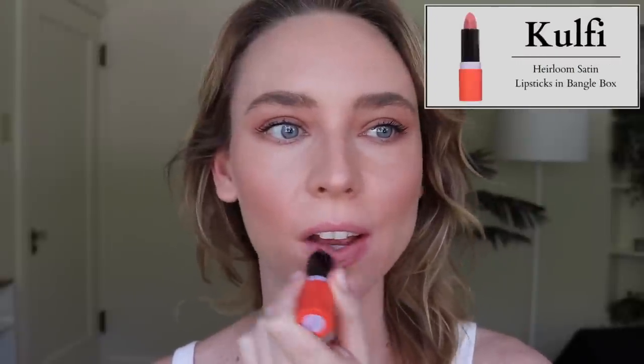These are the Kulfi Heirloom Satin Lipsticks. They're $30 and come in seven shades. They're also totally fragrance-free. I'm wearing the shade Bangle Box right now. This is a very lovely lipstick formula. For me when it comes to lipsticks, I prefer something that's a little bit more on the lightweight side that I don't really feel, but it can't be slippery. This is definitely the kind of lipstick formula I like — it just feels like it's not even there. When you rub your lips together, it feels like a creamy, very thin balm with a really nice amount of pigment.